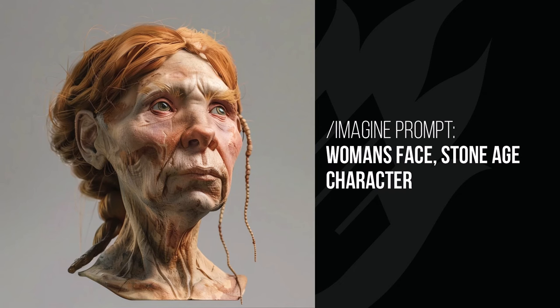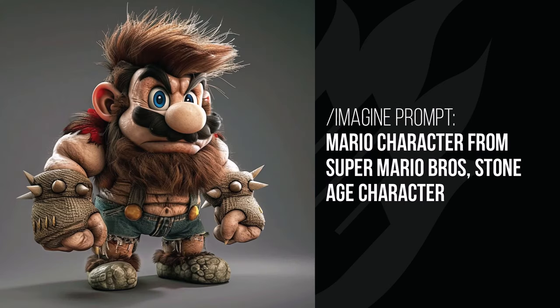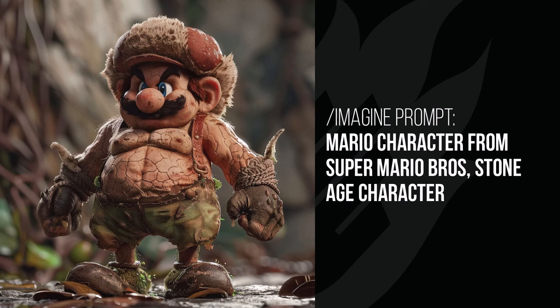Stone age character — this one was really fun. I did the woman's face and got an ancient style of woman but in a 3D render style, which I really liked. Darth Vader is trapped in the stone age with dust and probably ash — looks like a volcano in the background, a very different effect than I expected. Mario is stone age Mario — look at that hair, those fists, the style of Mario mixed with the stone age. The way he's angry and his mustache is different, with hair coming out of his arms — I loved it.